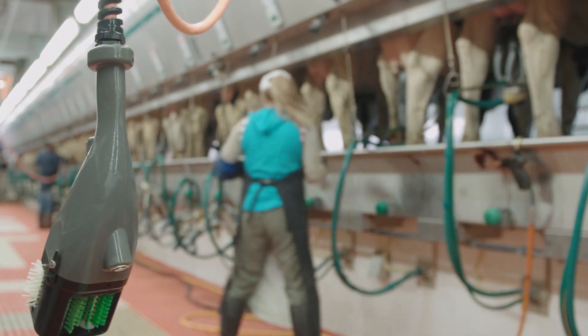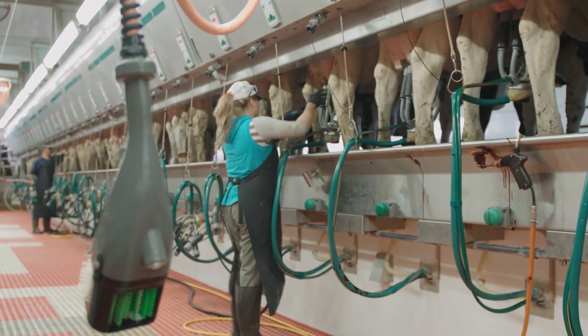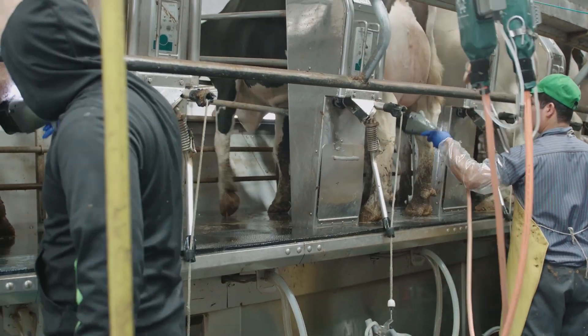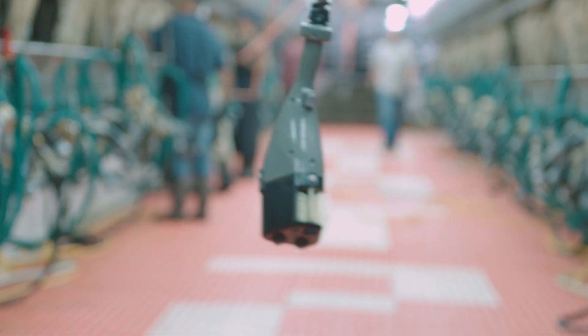There are many cost benefits with the Future Cow Teat Scrubber. By shortening the prep process, your facility can increase in efficiency and reduce labor by eliminating one or more positions from your parlor. By eliminating laundry and towel needs, further operational savings can be achieved.